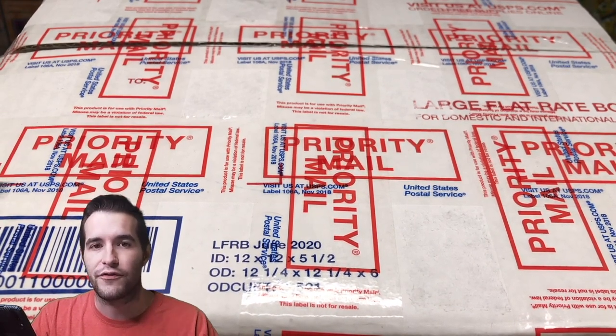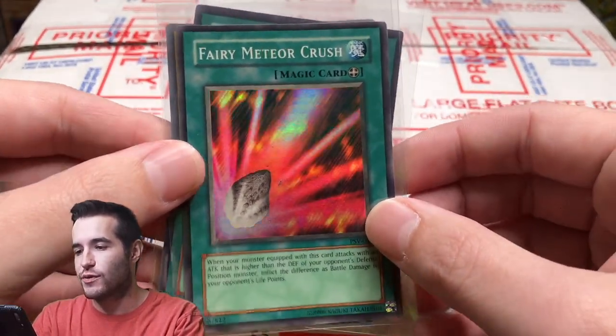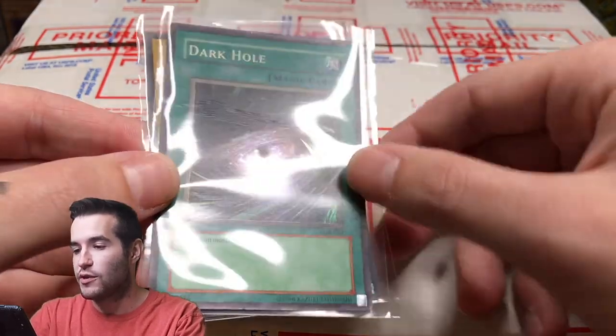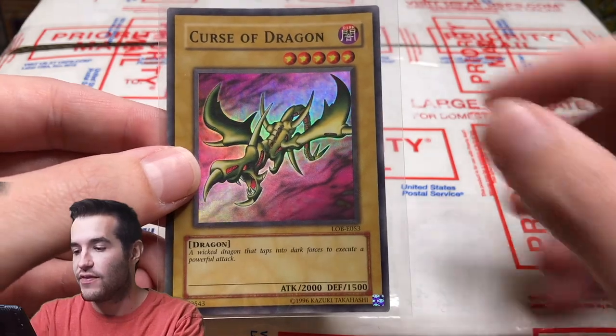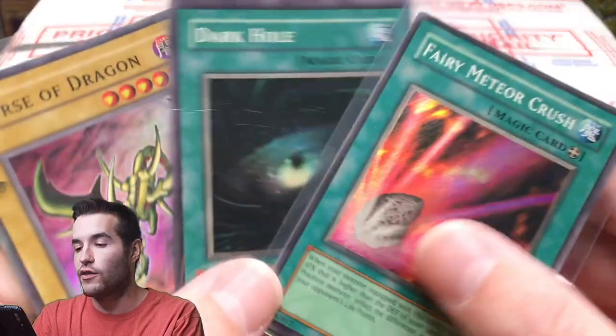Make sure you guys hit the like button if you're enjoying the video — here is the giveaway. Fairy Meteor Crush from Pharaoh's Servant. We got a little bit of a crease, but it is an original LOB Dark Hole. And then a European print Curse of Dragon Super Rare. So that's three old school holos.